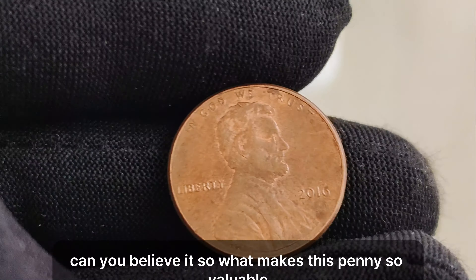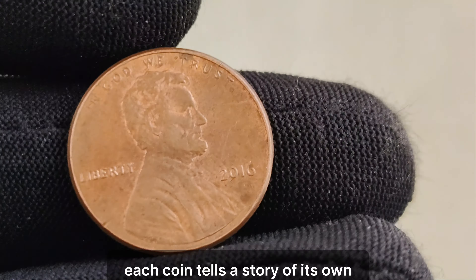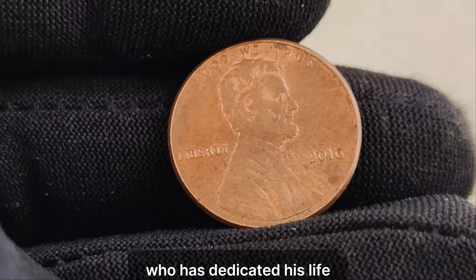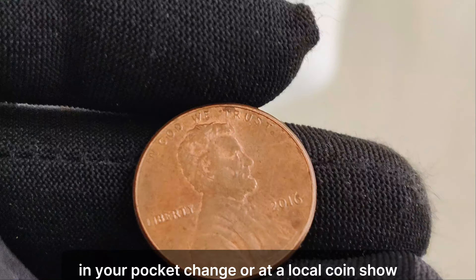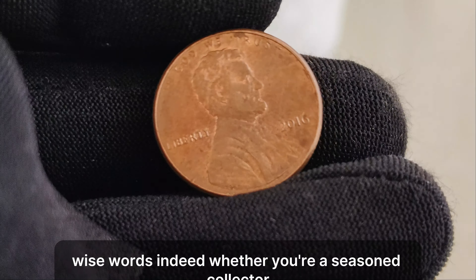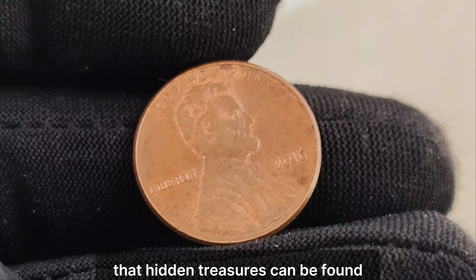Can you believe it? So what makes this penny so valuable? Well, aside from its rarity, collectors are drawn to the mystique surrounding error coins like this one. Each coin tells a story of unexpected twists and turns in the minting process. I'm here with Adnan, a seasoned collector who has dedicated his life to uncovering hidden treasures in the world of numismatics. What advice do you have for aspiring collectors who dream of finding their own rare coins? Patience is key. You never know when you might stumble upon a valuable coin in your pocket change or at a local coin show. Keep your eyes peeled and your passion for collecting alive. The story of the 2016 no-mint mark Lincoln penny serves as a reminder that hidden treasures can be found in the most unexpected places.